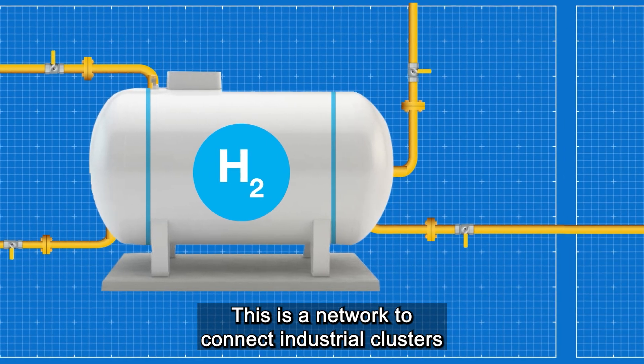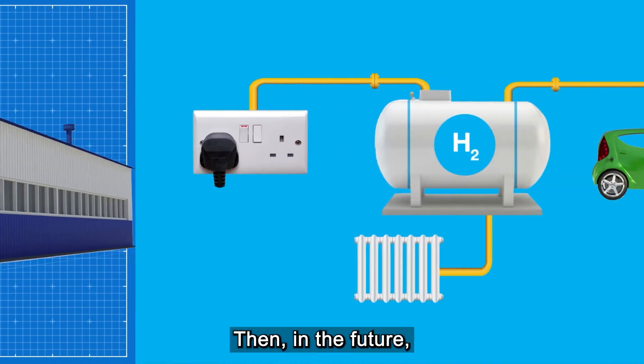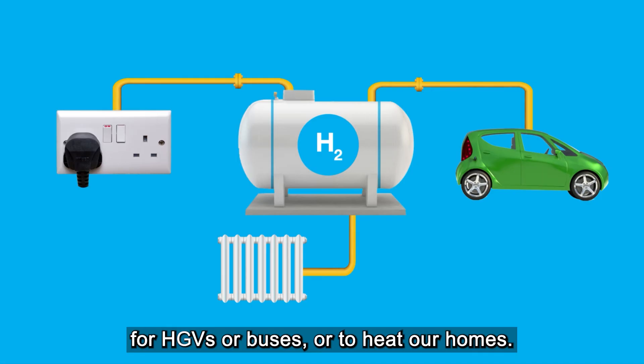Project Union is a network to connect industrial clusters around the country. Then, in the future, it will allow us to use hydrogen for powering factories, for HGVs or buses, or to heat our homes.